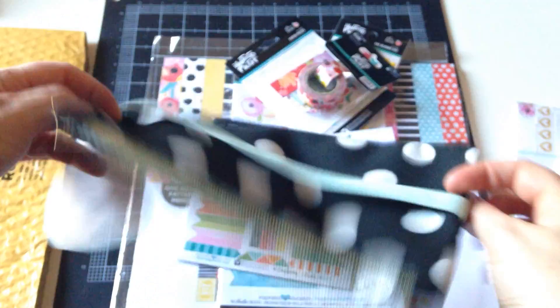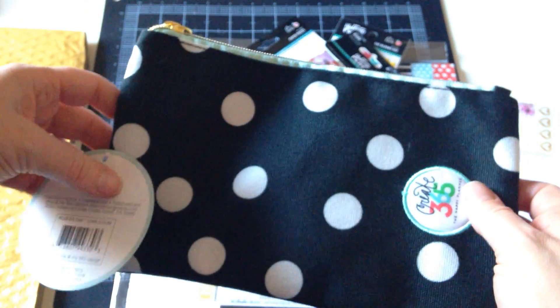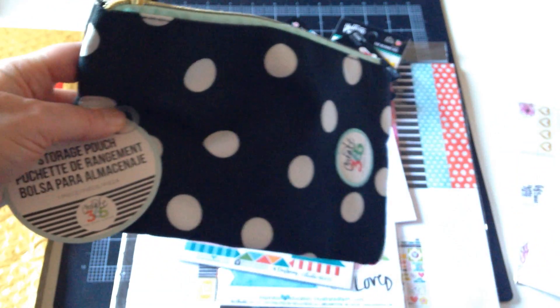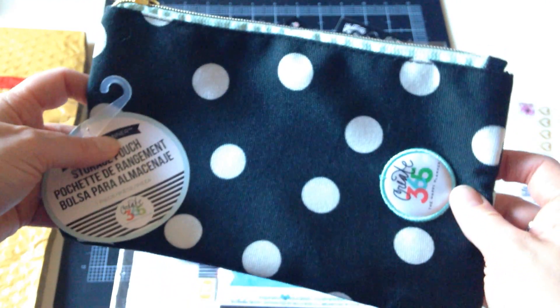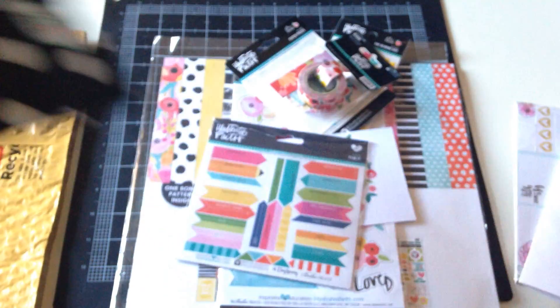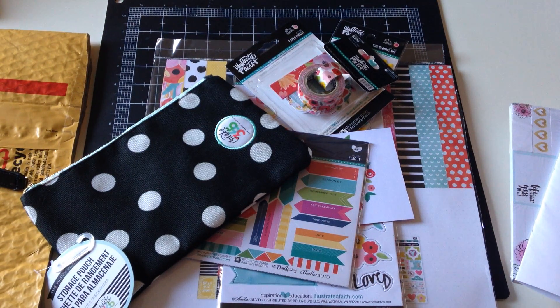One other thing I got from Scrap Happy Deals was the Mambi Happy Planner pouch to go over the cover of my Happy Planner. I really liked it — I'm going to give that a shot. I don't really take my Happy Planner too many places right now, but I think that's going to change. Anyway, that is it for now, guys. Thank you all for watching and have a great day — until next time, bye!